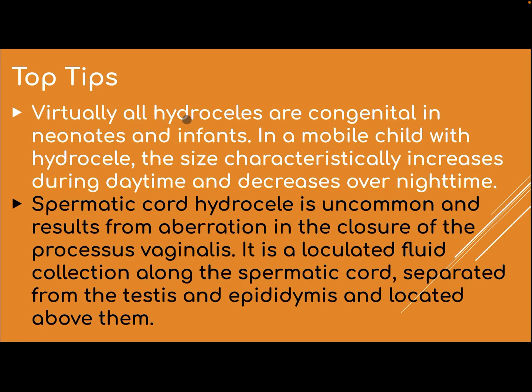Top tips. Virtually all hydroceles are congenital in the newborn and infant. In a mobile child with a hydrocele, the size characteristically increases during daytime and decreases overnight. Spermatic cord hydrocele is uncommon and results from aberration in the closure of the processus vaginalis.